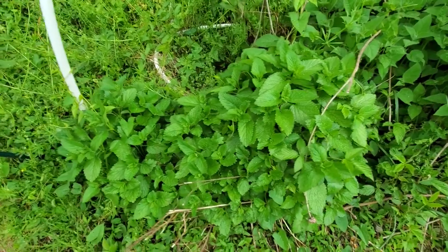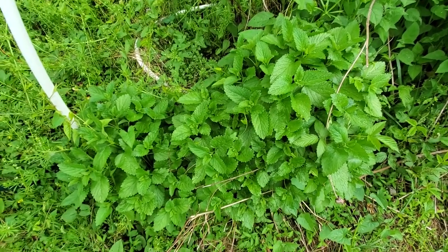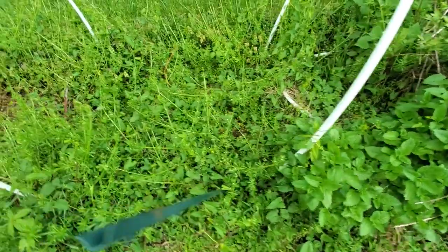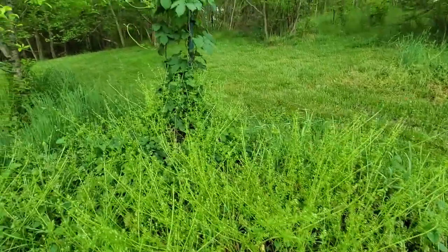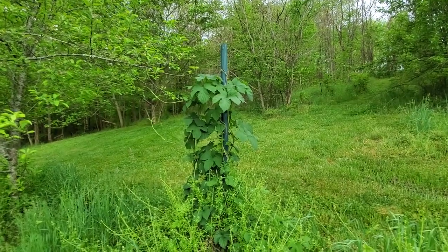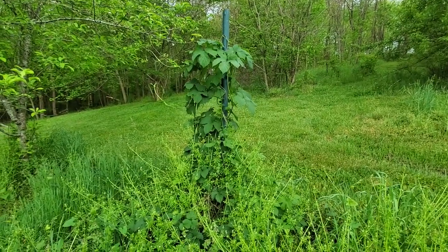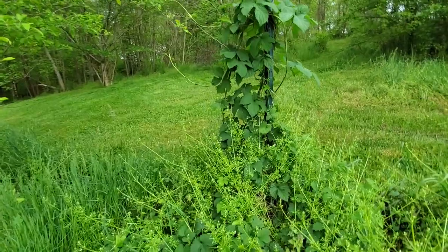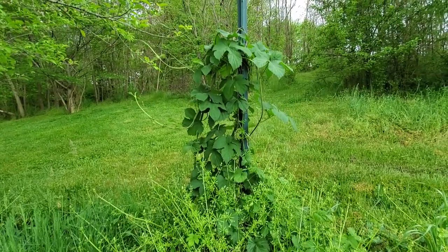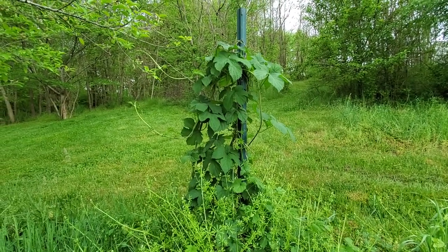We've got some lemon balm right here — lemon balm is another one of those herbs that just takes over if you let it. So when it's flowering, cut it back. It spreads from seed very, very easily. And there's another hop vine right in there. Hops are so easy to grow — you don't even have to enjoy beer. You can just trellis them and they're beautiful plants. Look at those leaves — they kind of look like a grape or maple shape. You could definitely cover a pergola easily with these. You basically cut them down to the ground each year and let them regrow, and they'll do very nicely.